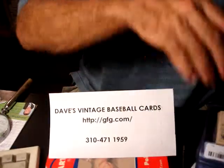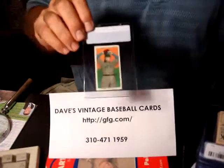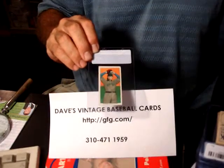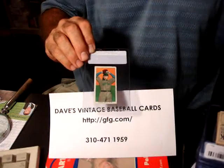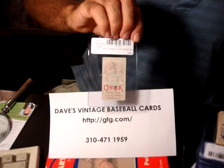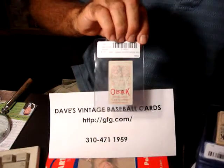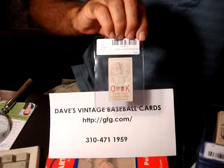I also have some of the ones from 1911, and this is a really neat card right here. Nothing special about the player, Zachary, but if you look at the back of this card, you'll notice there's a ghost image of the front on the back. I got it blown up on my website, so you can see it there.